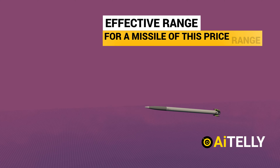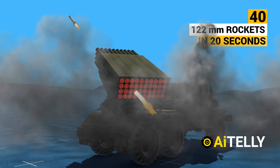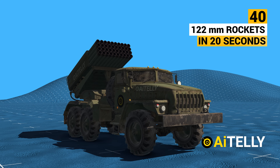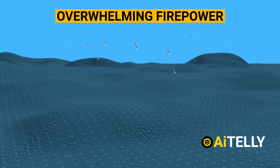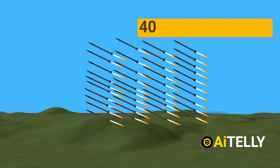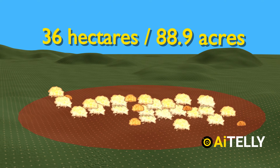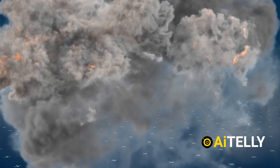This weapon system can launch up to 40 122-millimetre rockets in around 20 seconds. The strategy of this weapon is to deliver overwhelming firepower, designed to attack an area rather than a point target. When fired from 20 kilometers away, a salvo of 40 Grad rockets creates a lethal area of 36 hectares, creating a lot of chaos and psychological impact on the enemy.